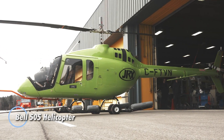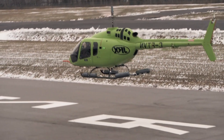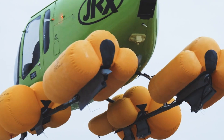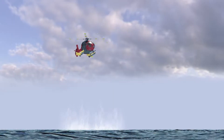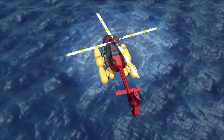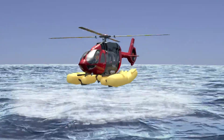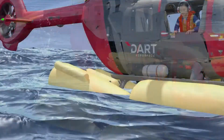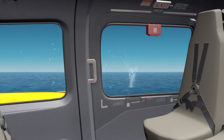The Bell 505 Emergency Float System with removable provisions is an essential safety upgrade for helicopter operations over water, designed to ensure safe water landings in critical situations. This system features inflatable floats attached to the helicopter skids, which can be deployed either automatically or manually when landing on water. Once activated, the floats provide stability and buoyancy, preventing the aircraft from sinking and allowing for safe evacuation or continued operations on water. The removable provisions aspect offers flexibility, enabling operators to easily install or remove the float system depending on mission requirements, such as offshore transport or flying over coastal areas.